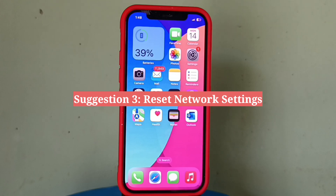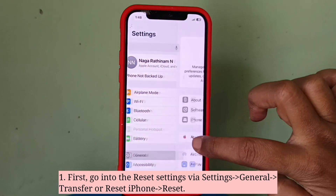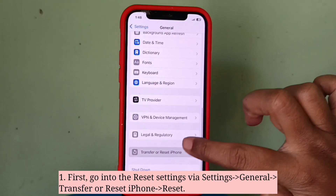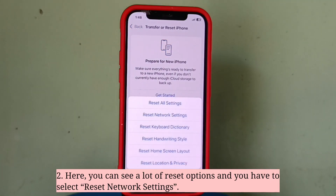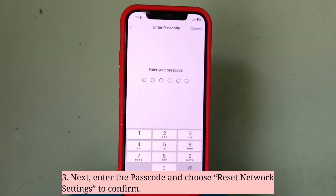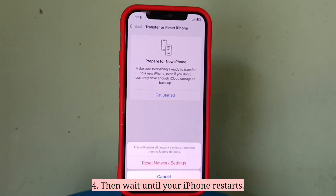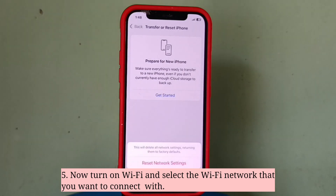Third suggestion is reset network settings. First get into the reset settings, then enter the password and choose 'Reset Network Settings' to confirm. Wait until your iPhone restarts, then turn on WiFi and select the WiFi network that you want to connect with.